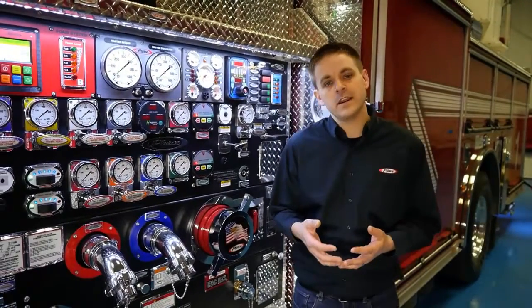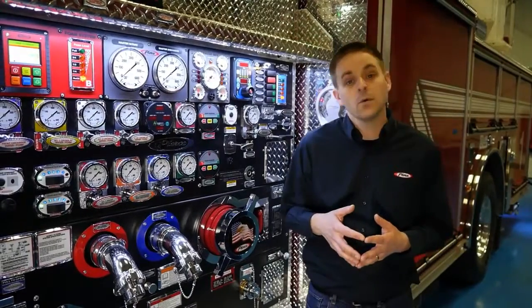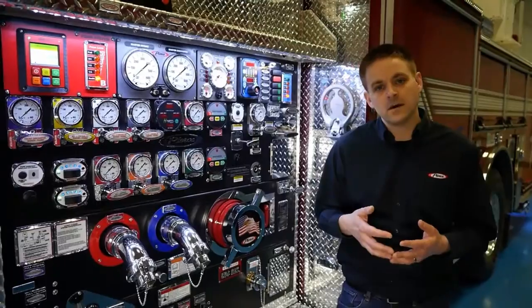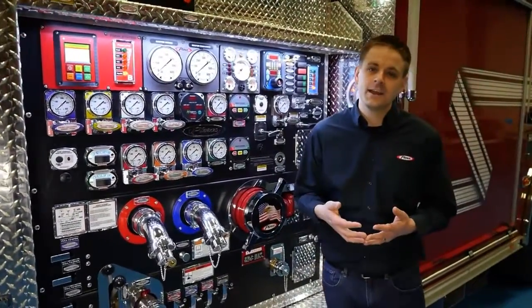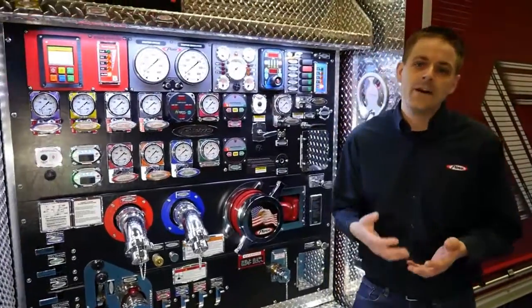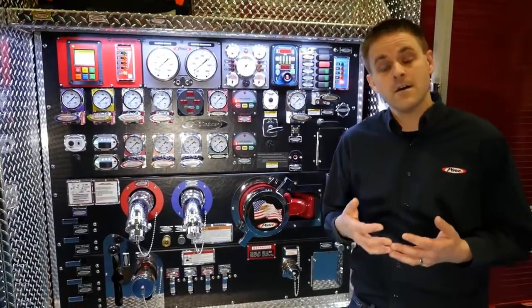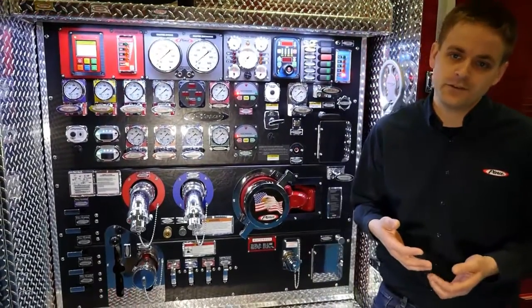I want to take just a second here to touch on a couple of the things behind the panel here, starting with our foam pump. Our Husky 12 Foam Pump is a double acting cylinder that is made of non-corrosive components such as stainless steel and brass. The advantage of a system like that is that it allows the foam pump to be completely flooded with foam concentrate with no need to flush to the end user.